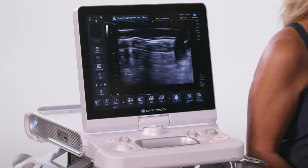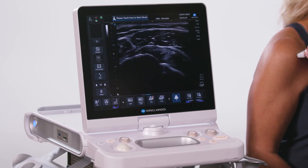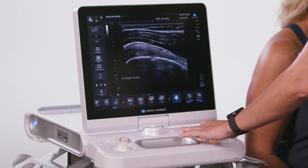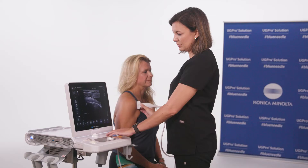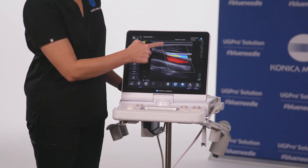User-defined presets can be customized for specific diagnostic and ultrasound-guided procedures. Ultra Adjust is a one-button optimization of multiple imaging parameters and is controlled by adjusting the depth. This feature is designed to enhance workflow efficiency.